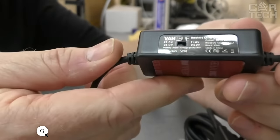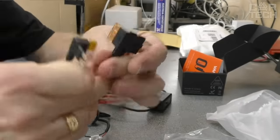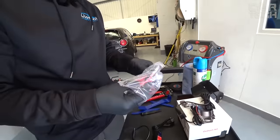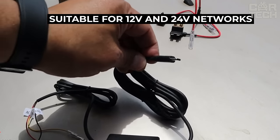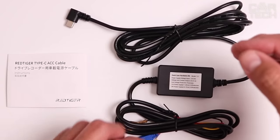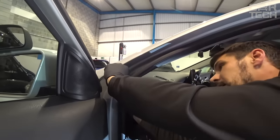VanTrue's 11.5-foot-long DVR wire set with Type-C connector includes optional fuses and low-voltage protection. This protection automatically cuts power to the black box when the battery voltage drops below 11.6 volts for 12-volt batteries or 23.2 volts for 24-volt batteries. Installing such a kit is elementary — open the fuse box and find the correct slot for your kit.